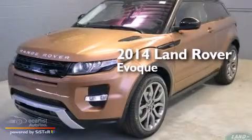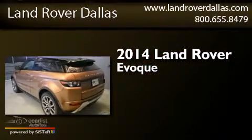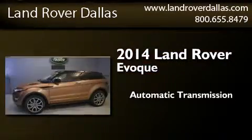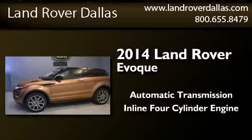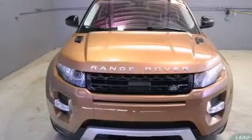This is a brand new 2014 Land Rover Evoque. This crossover has an automatic transmission, an inline four-cylinder engine, and the added safety and control of four-wheel drive.